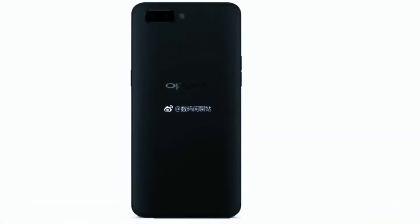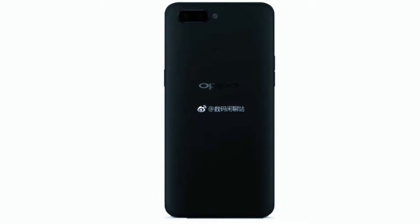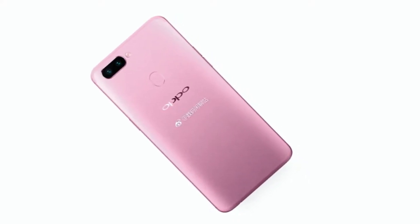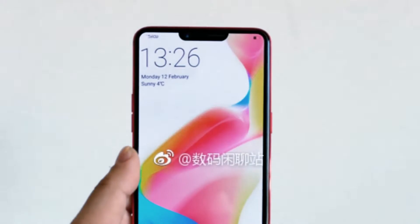an Apple iPhone X-inspired R13. Now it is being said that the brand is dropping the number 13 from the moniker, as it is considered unlucky, and instead calling the upcoming smartphone the Oppo R15.